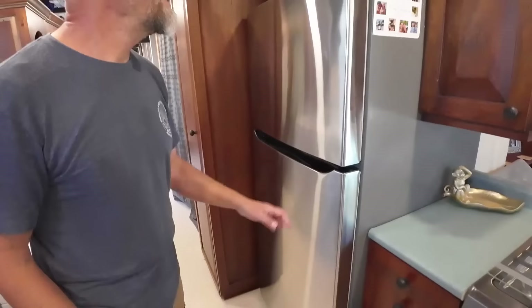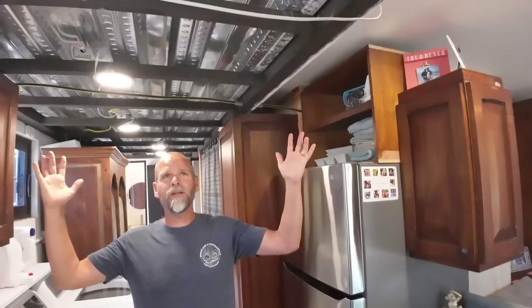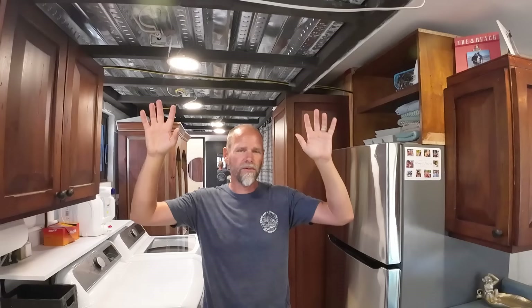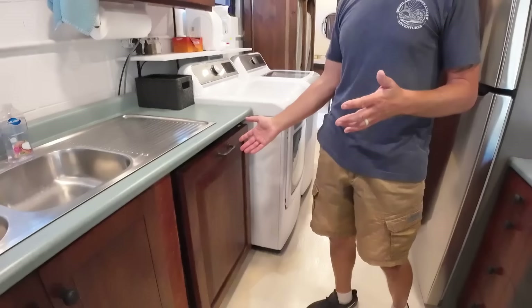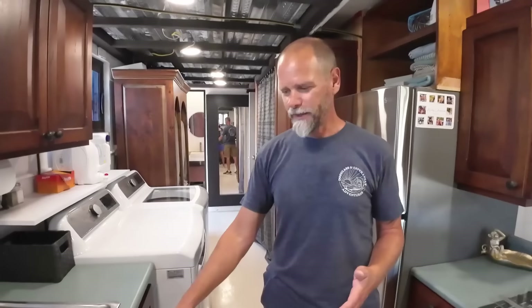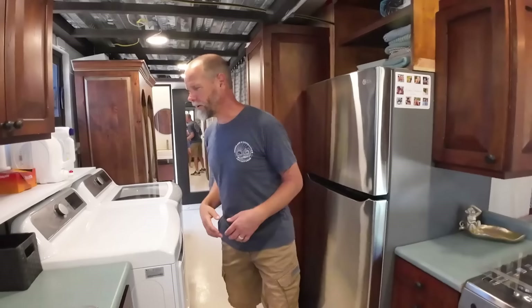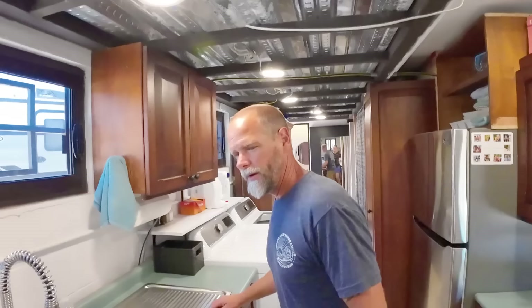One thing you'll probably notice is the ceiling — we do not have ceiling panels in here yet. That's because it's going to be a lot of work and a decent amount of money — several hundred dollars extra — and we just haven't gotten around to it. The lights all work and the air conditioning works fine, so we're just going to leave it for now. We also have a dishwasher from our salvage operation with matching cabinets. If you were to buy all these cabinets custom-made, this is tens of thousands of dollars worth of cabinets, but we paid basically nothing for them.